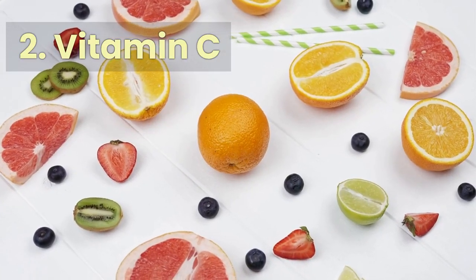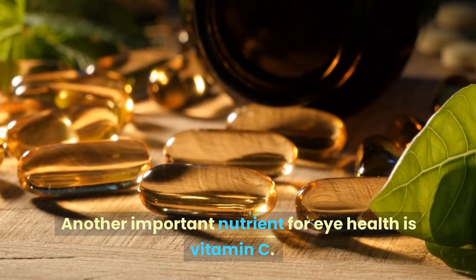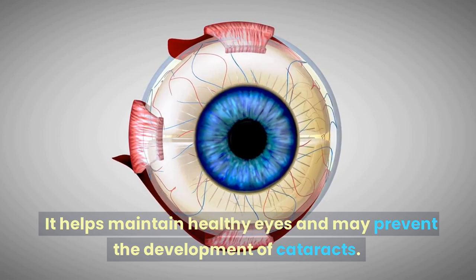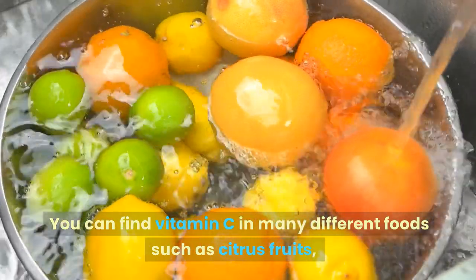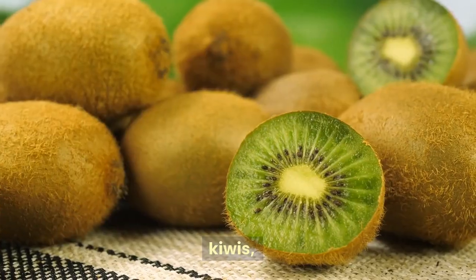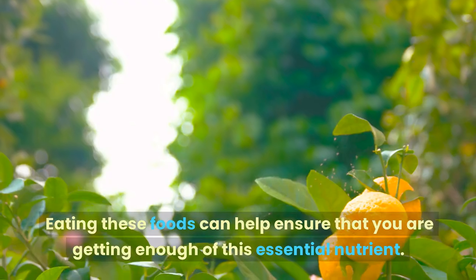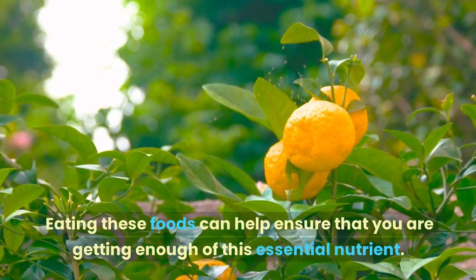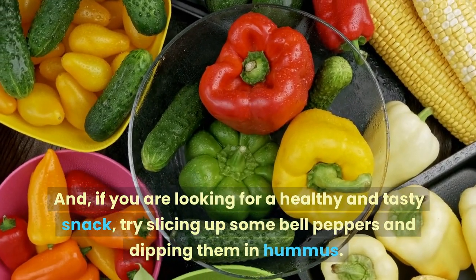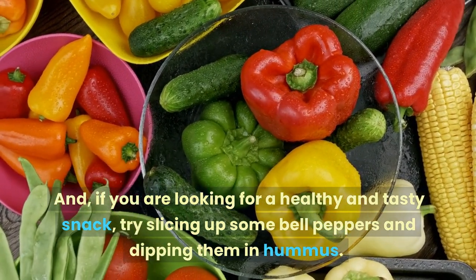Number 2: Vitamin C. Another important nutrient for eye health is vitamin C. It helps maintain healthy eyes and may prevent the development of cataracts. You can find vitamin C in many different foods such as citrus fruits, kiwis, strawberries, and bell peppers. Eating these foods can help ensure that you are getting enough of this essential nutrient. If you are looking for a healthy and tasty snack, try slicing up some bell peppers and dipping them in hummus.